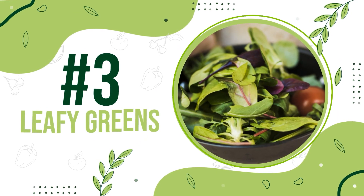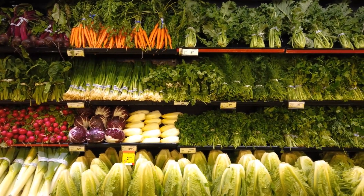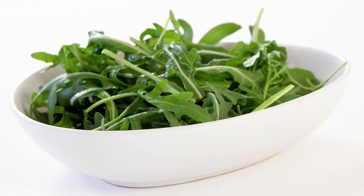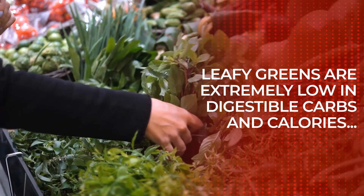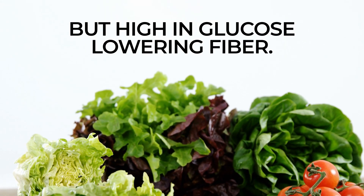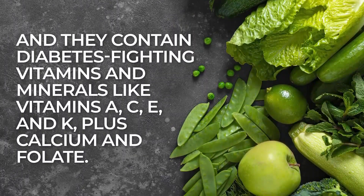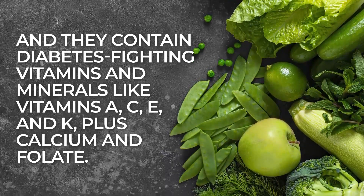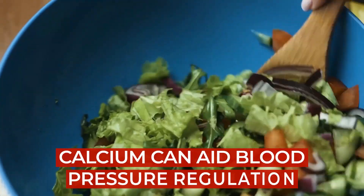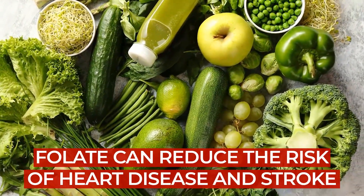Number 3: Leafy Greens. If you suffer from diabetes, you should make dark green leafy vegetables a vital part of your plate — try spinach, collard greens, kale, arugula, or mustard greens. Leafy greens are extremely low in digestible carbs and calories, but high in glucose-lowering fiber. They contain diabetes-fighting vitamins and minerals like vitamins A, C, E, and K, plus calcium and folate. Vitamin C has been shown to aid with post-meal blood sugar regulation, calcium has been found to help with blood pressure regulation, and folate has been shown to reduce the risk of heart disease and stroke.